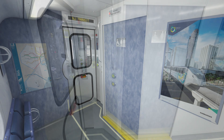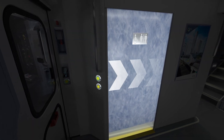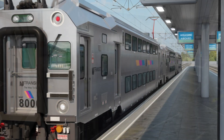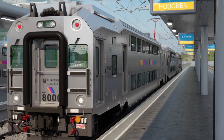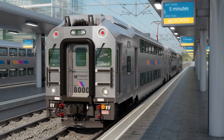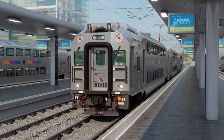Moving on to the coach car, a motorized restroom door provides easier access for all passengers, including those with reduced mobility. The multi-level three cars with the power car are Bombardier's realization of NJ Transit's vision for the future of passenger rail service.